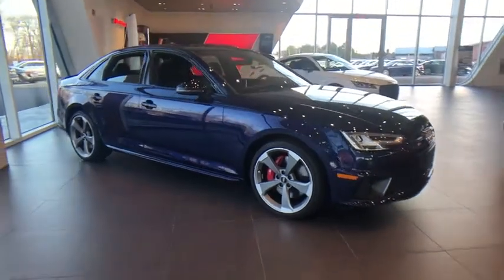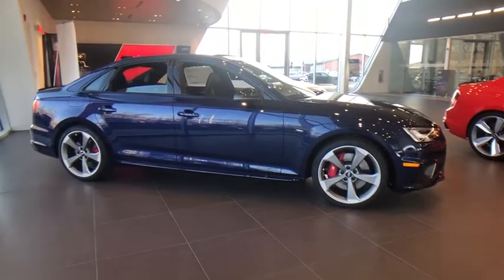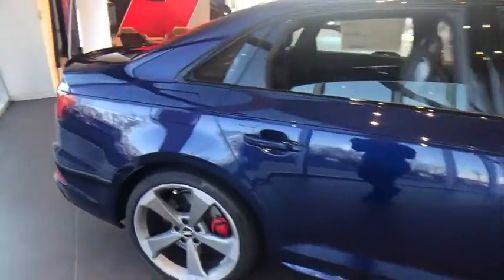Stop by and take a look at the 2019 Audi S4. When it comes to the Audi S4, nothing is left to chance. It is purposeful and powerful, and it turns heads, moving or parked.